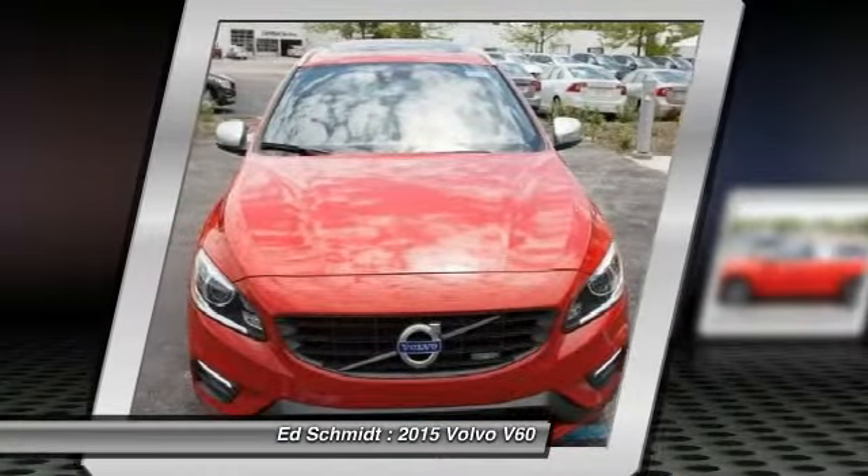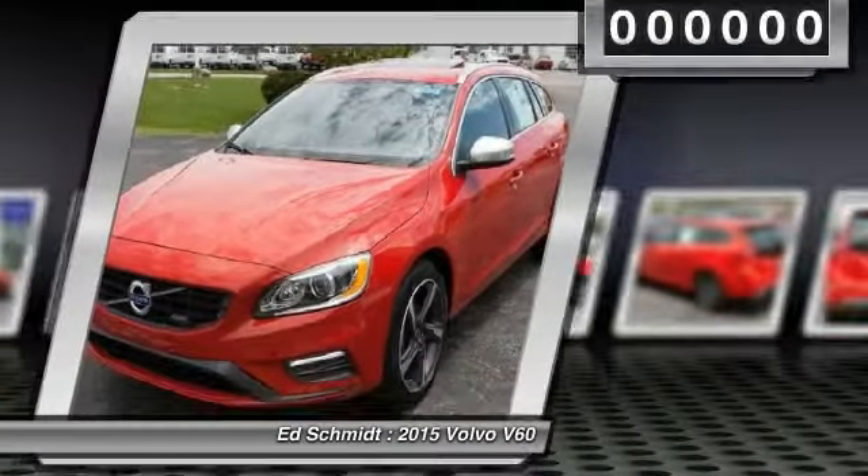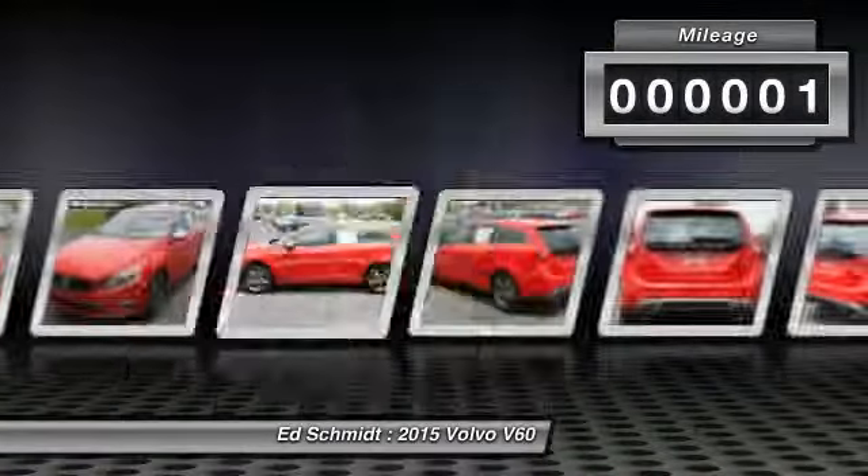City safety, Bluetooth with audio streaming, keyless drive, rear park assist camera, electronic climate control, power front seats with driver side memory, high performance sound system.